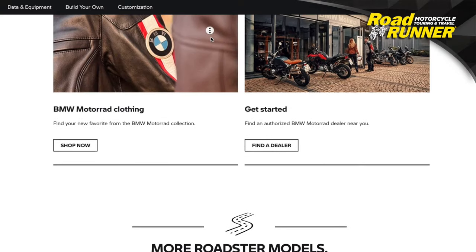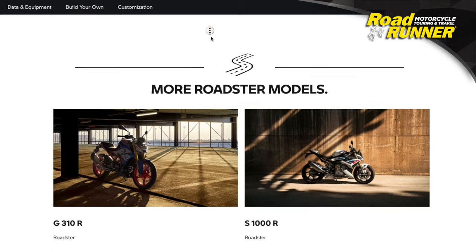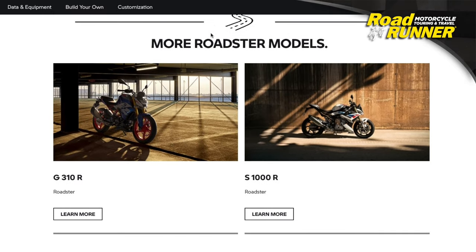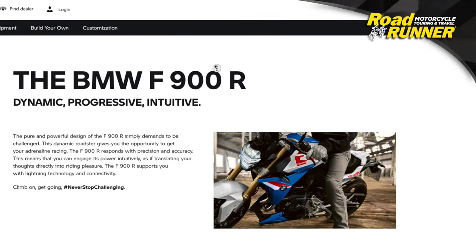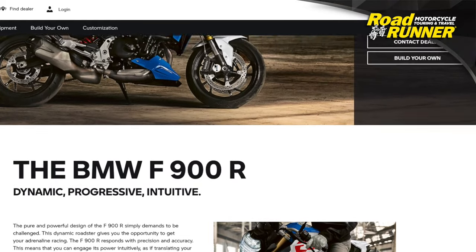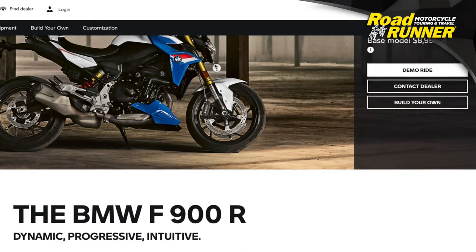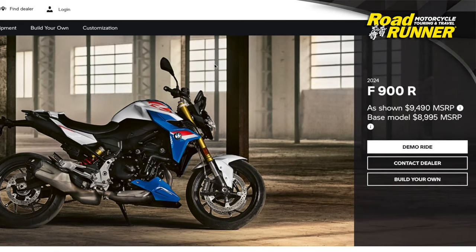Located in the Roadster section of the BMW Motorrad website, the F900R shares its stable with the R1250R, the S1000R, and G310R. They are all motorcycles with minimal bodywork that balance performance with everyday usability. In BMW's words, they offer, quote, sporty front wheel-oriented ergonomics — a half-truth, in my opinion, regarding the F900R.